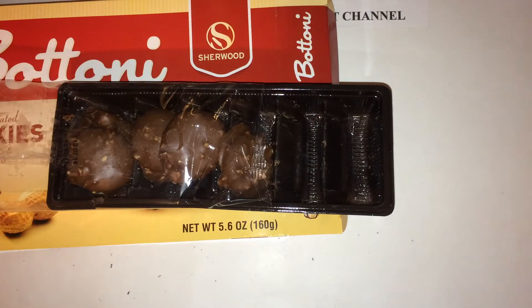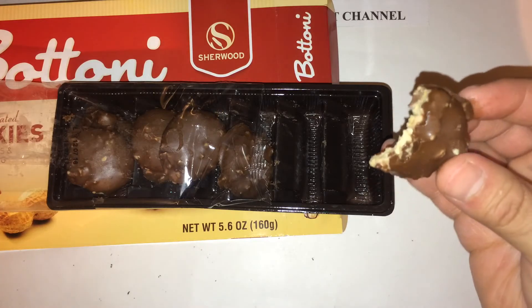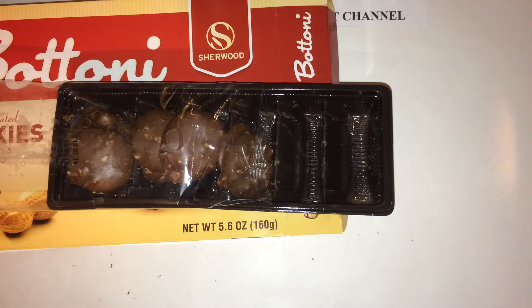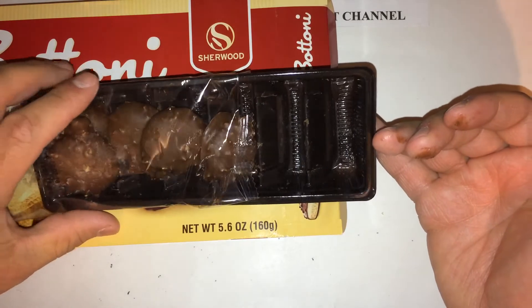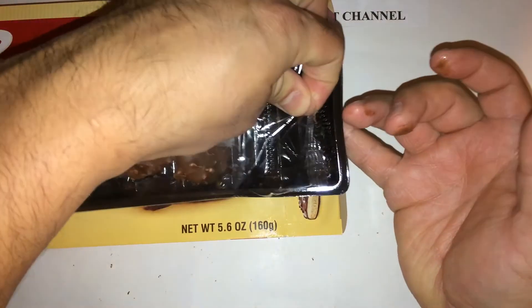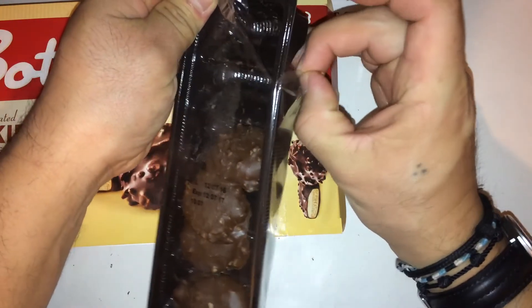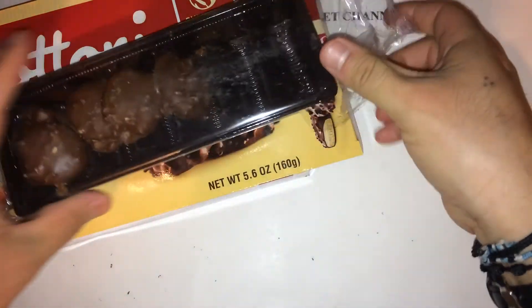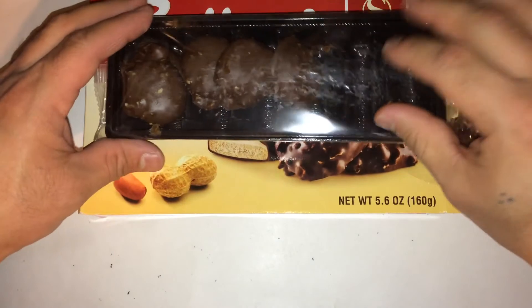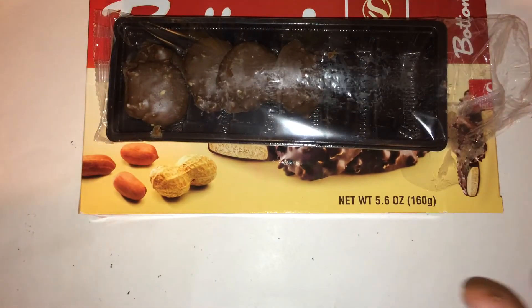All right, let's see here. Actually, it's really good. It's like a creamy peanut butter cookie with chocolate coating on it. You get about 12 cookies per box. They are pretty small cookies, but actually not bad — not bad at all.